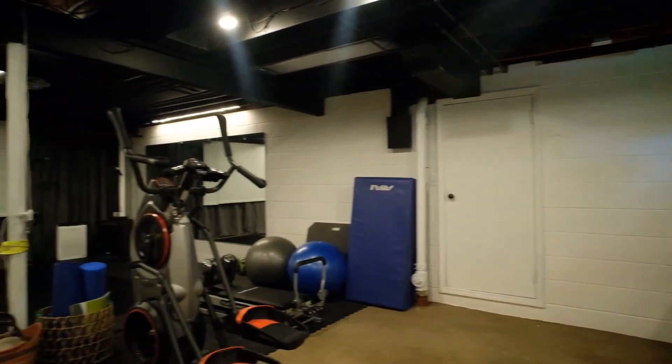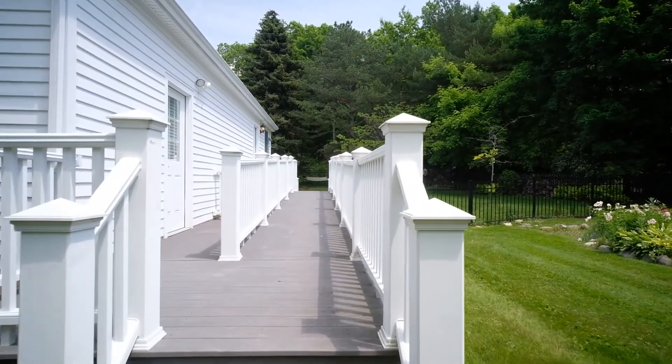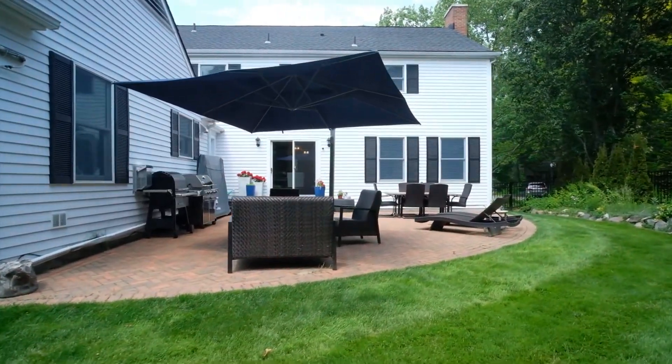Conveniently located near the University of Michigan North Campus, hospitals, downtown Ann Arbor, and with easy access to US 23 and M-14, this stunning home is one you won't want to miss.